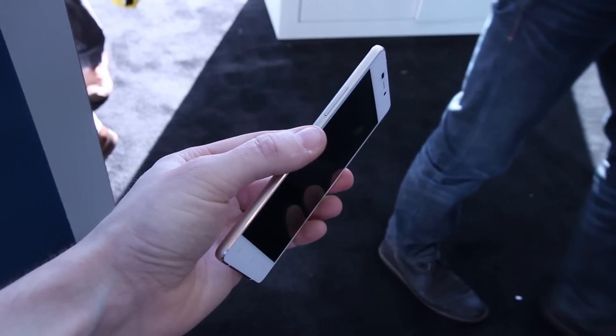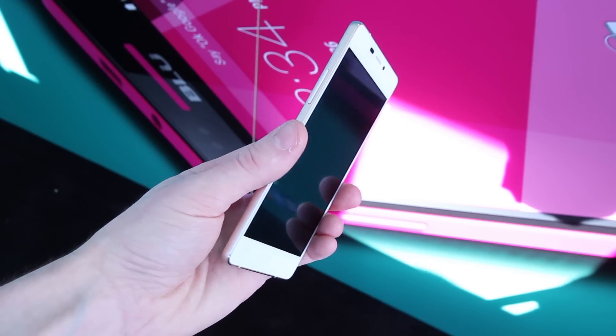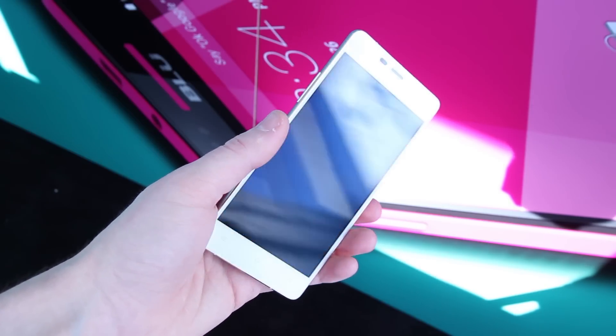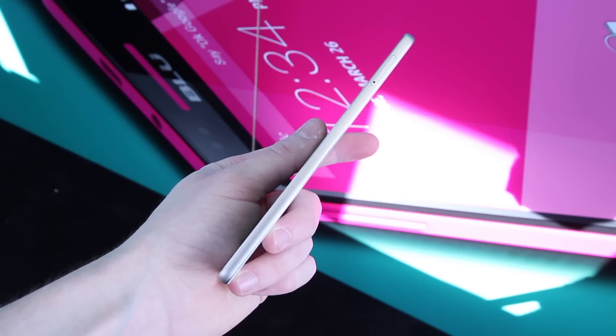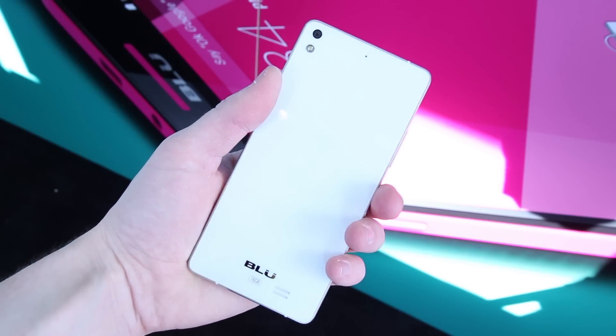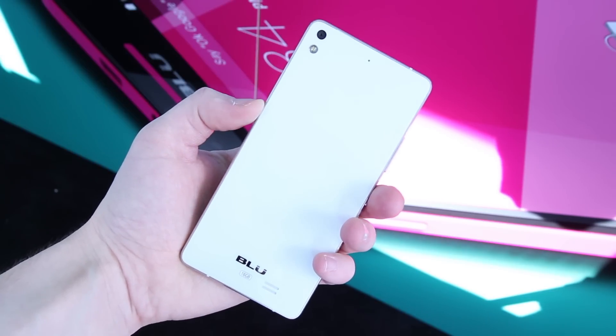Overall, the hardware is very impressive. I like just how thin it is, and it's equally impressive in terms of how lightweight this device is. If you're interested in purchasing this, the good news is it'll be released next week, and I'll be receiving a review unit as well, so definitely make sure you're subscribed here on PhoneDog. With that said, I'm BoHD from PhoneDog.com here at CES 2015, and that is the BLU Vivo Air.